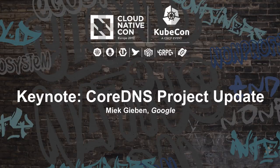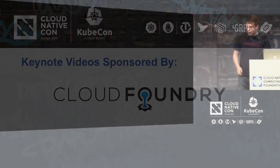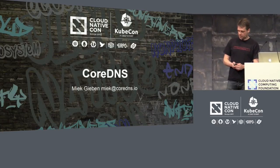Please welcome to the stage Meek Gibbon of the CoreDNS project. I want to talk a bit about CoreDNS, what it is, and why you probably want to use it.